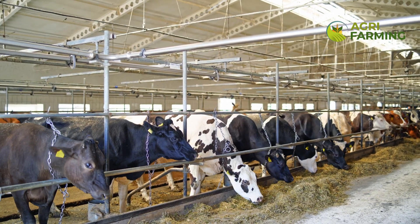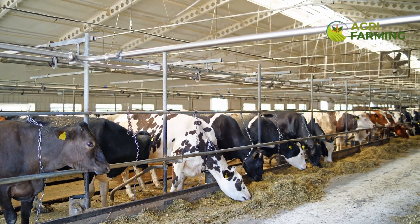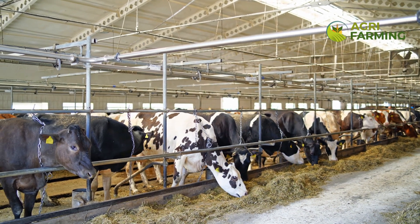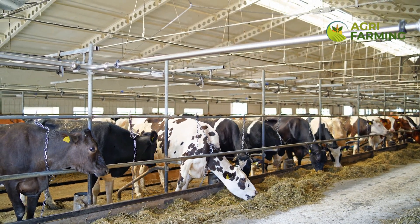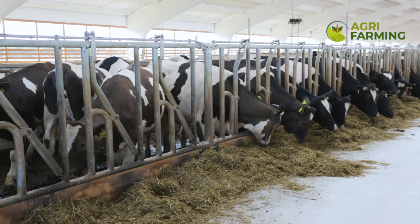During the dry period, the nutritional focus shifts towards maintaining health and preparing the cow for the next lactation. Tailoring nutrition to fit these stages reduces health problems and enhances milk yield and quality.